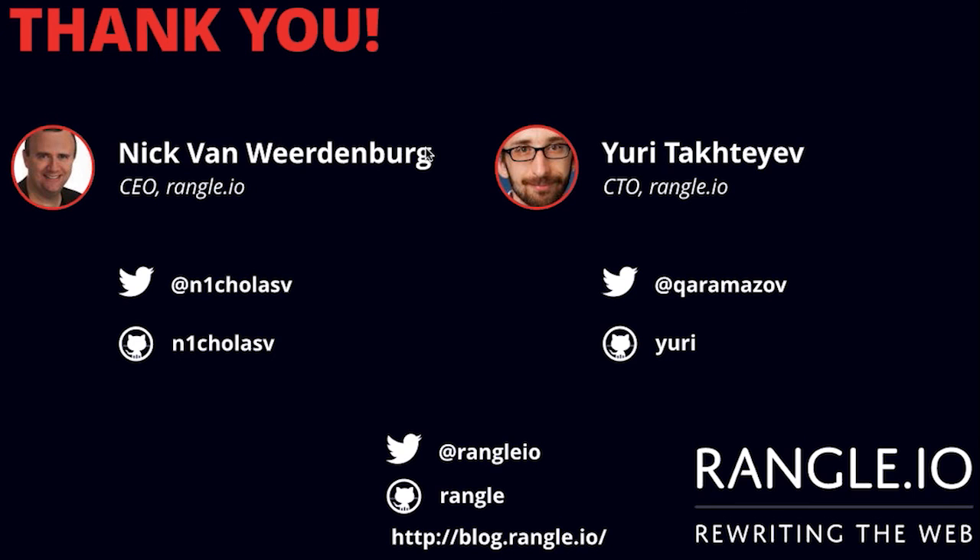That's the end of the webinar. If you have questions, you can post them to the question list. You can also email us or reach us on Twitter. If you want to email us specifically: nick at wrangle.io and yuri at wrangle.io.